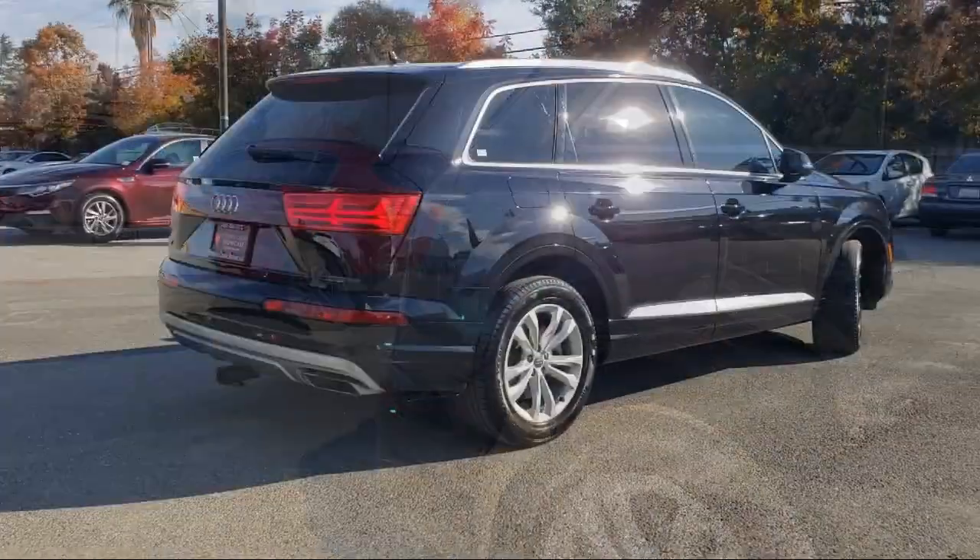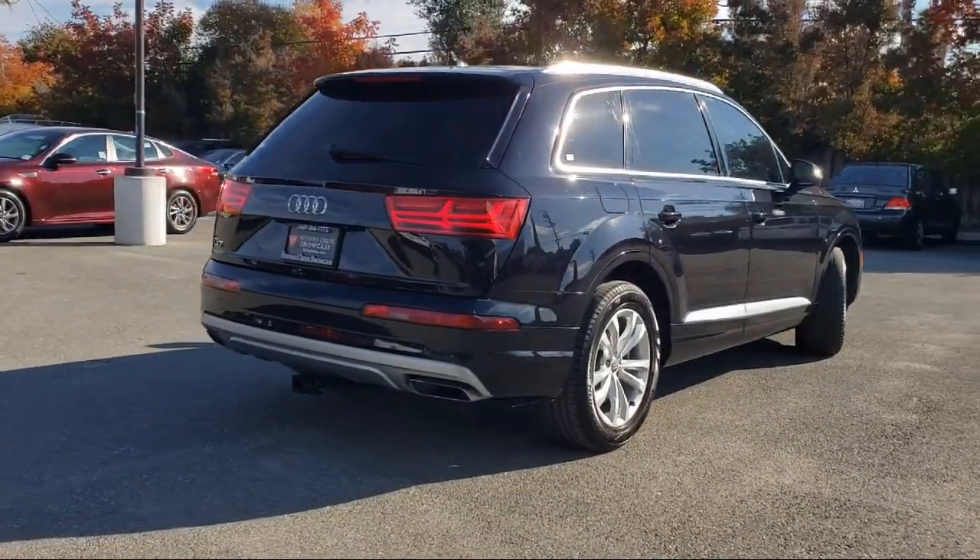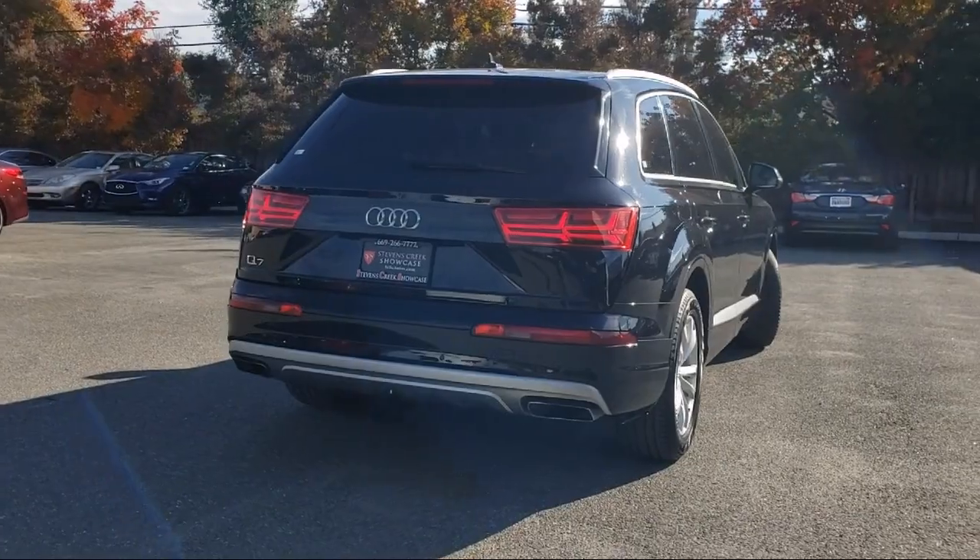It also features a roof rack, rain-sensitive windshield wipers, heated front seats, and has less than 40,000 miles on the odometer.